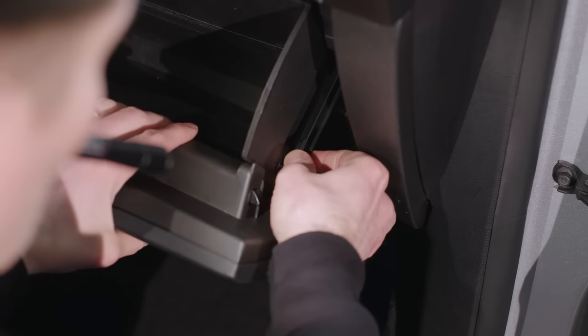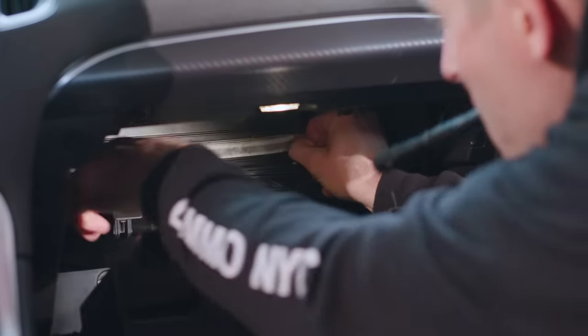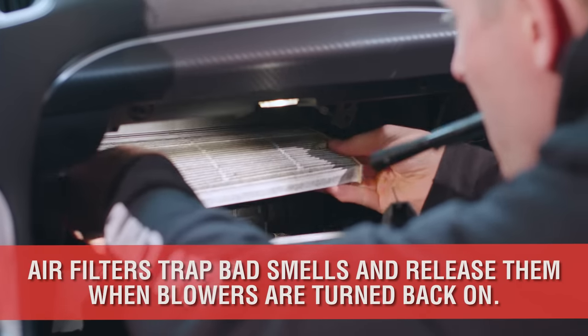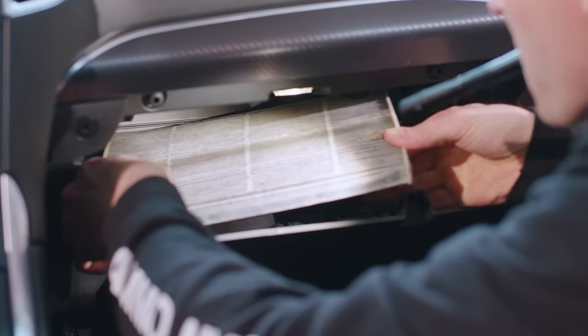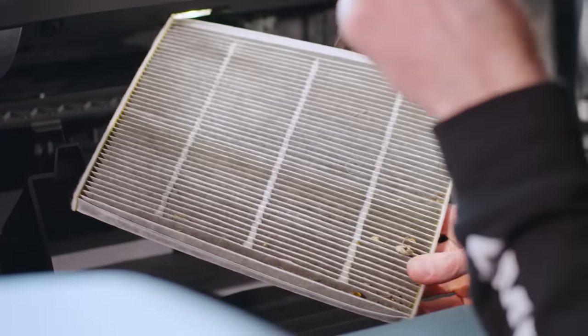However, as the interior smell circulates the HVAC system, it penetrates the paper filter and may cause it to smell. Then, when you turn the blower or the fan on, the smell blows through the filter and back into the cabin. So the next step is to find and remove the old cabin filter, but don't replace it just yet.